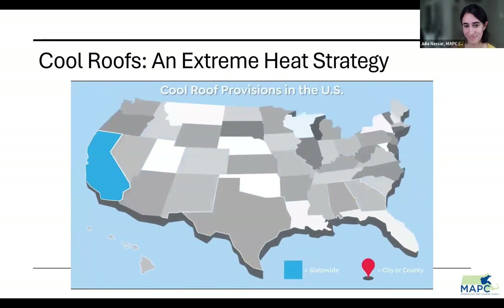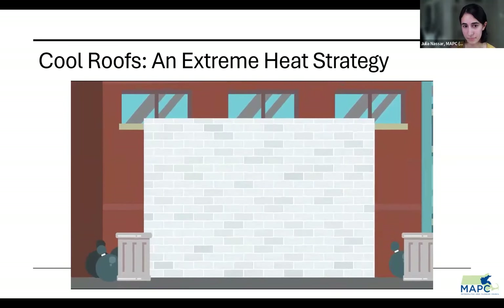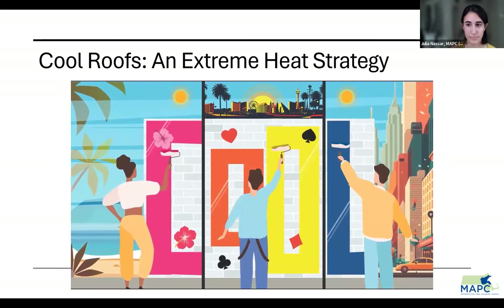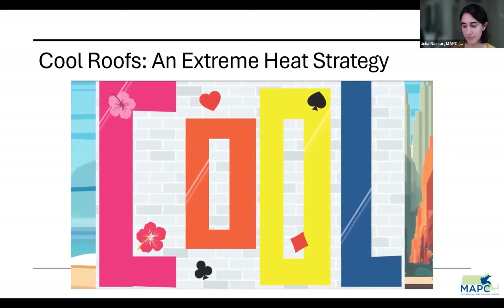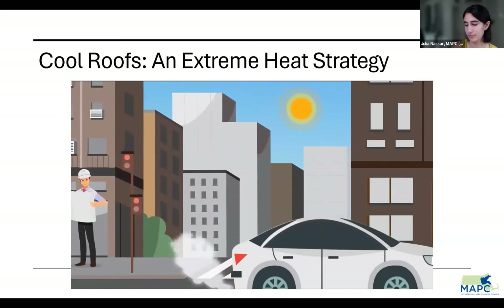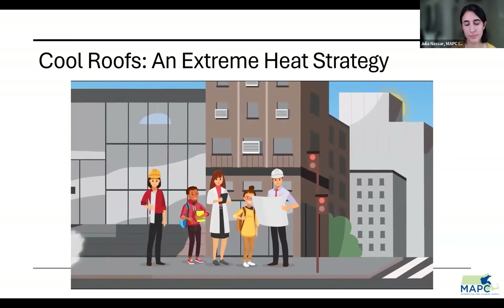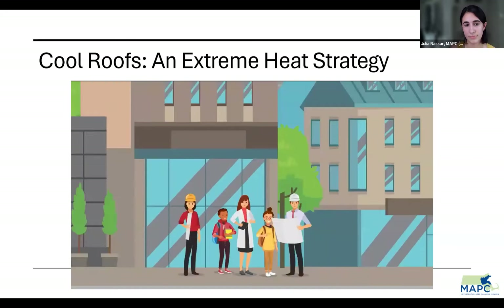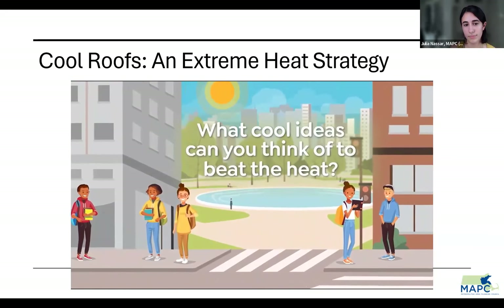In California, cool roofs are required on most types of buildings. Other states and cities are also taking action on cool surfaces. Across the country, artists are creating murals using reflective paints to help their communities stay cool in more ways than one. Scientists predict that cities will continue to get hotter because of climate change, and heat islands will make it worse. That's why it's important to think about heat when designing new buildings and neighborhoods.